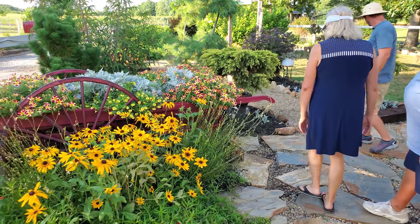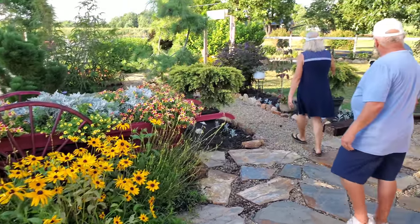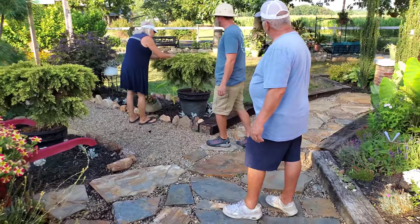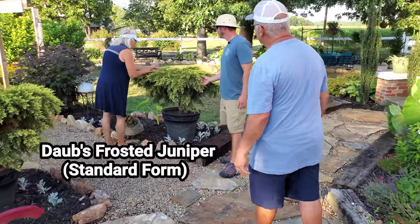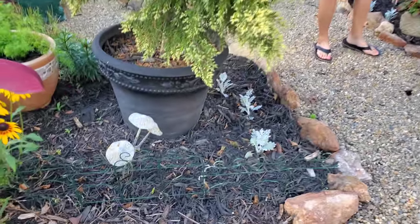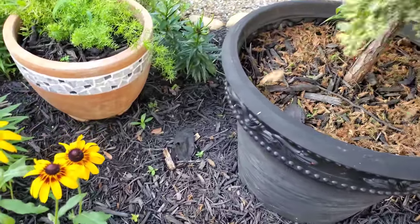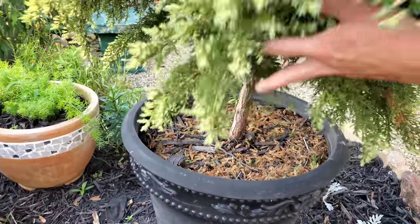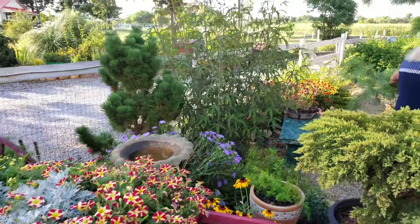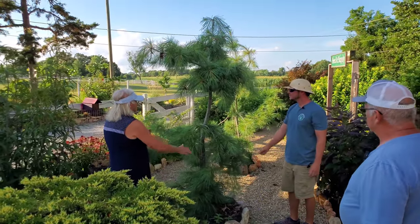These petunias just love it here. And remember these — two people could reach around them — these are Dobbs Frosted Chinese juniper, on a standard with a little trunk where they've been grafted, placed at the entryway one on either side.